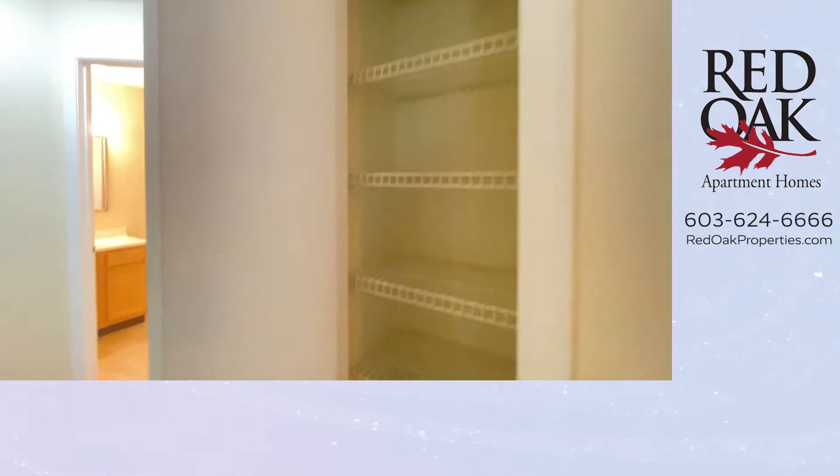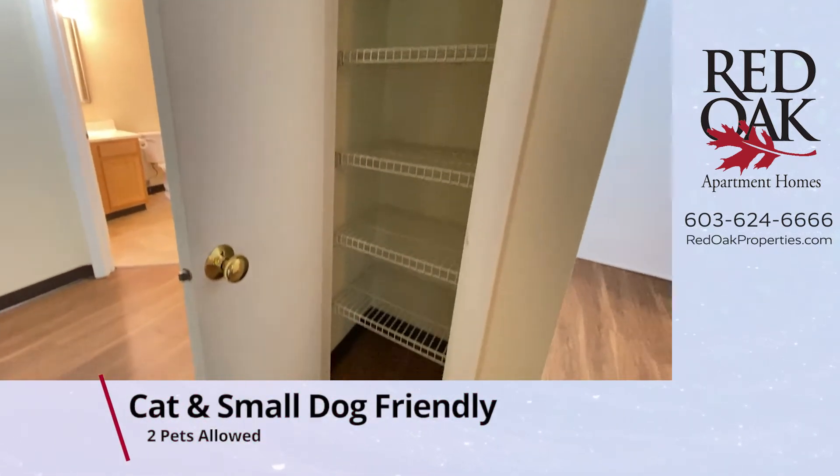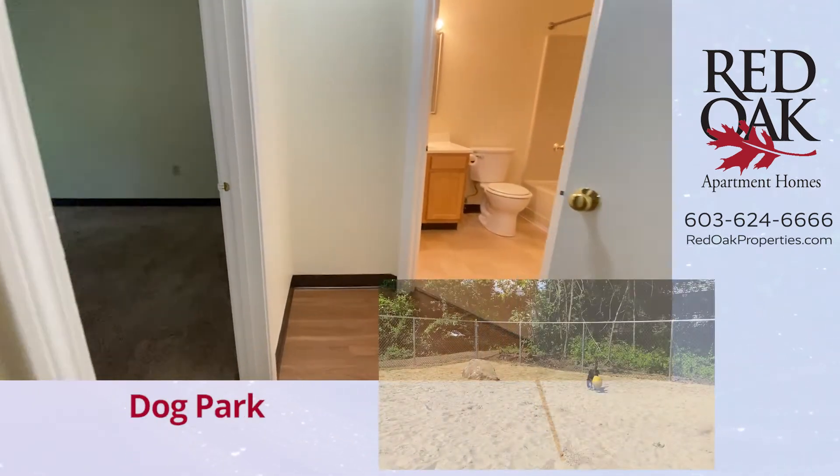Nice big linen closet here. Sunset Ridge Apartments is cat and dog friendly — we just installed a new dog park. Lots of fun.